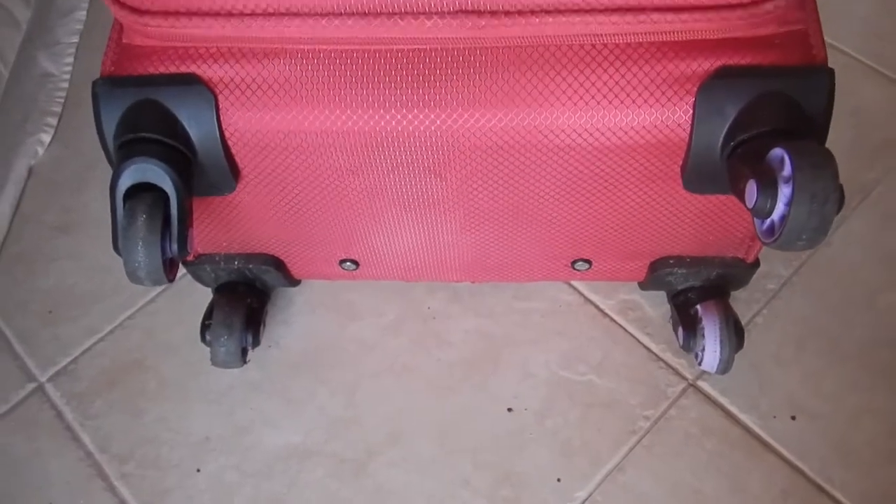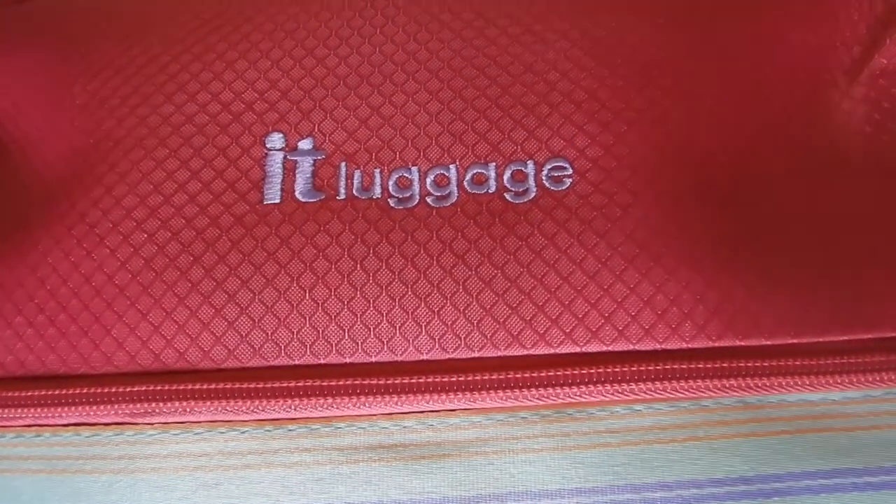I was hoping that this would last longer. Hi travellers, I'm Anne's daughter Laleco, and I just wanted to do an update on my IT luggage.